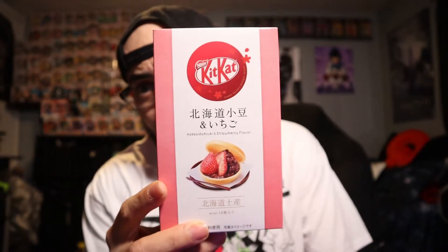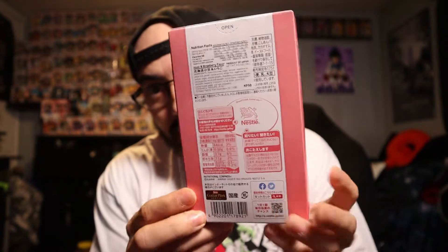Hey, what's up guys and welcome to a brand new episode of Spike Reviews. Today I'm going to bring you the fanciest Kit Kats I've ever seen. Look at that presentation — it's one of the nicest wrapped Kit Kats I've ever encountered. Of course they're coming straight from Japan, so the presentation is always super nice.